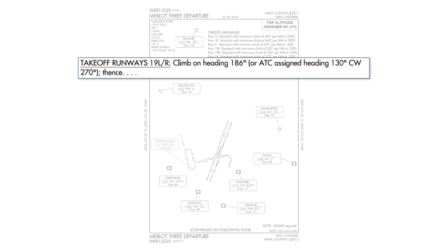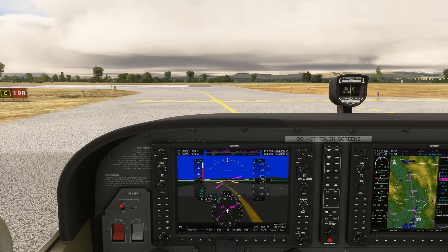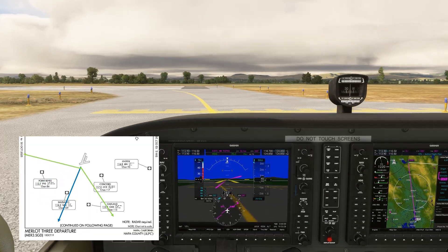The instructions for Runway 19L and 19R are to climb on heading 186, but then, in parentheses, it says OR ATC assign heading 130 clockwise to 270. So it's not clear from the procedure alone what heading we'll be flying on departure. In an actual takeoff instruction from tower for an IFR aircraft assigned the Merlot 3 departure from Runway 19R: "EVA Star 803, on departure turn right heading 250, 19R, clear for takeoff." The 250 heading assigned is within that arc from 130 around clockwise to 270.